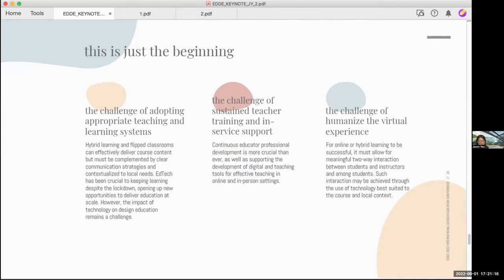However, a lot of faculty might not have the time to upgrade themselves — if they have time, they will want to do more research and produce more papers. Also, budget is a constraint for some institutions. Lastly, education is an intense human interaction endeavor. For remote learning to be successful, it needs to allow for meaningful two-way interactions between students and instructors, and among students themselves. Such interactions can be enabled by using the most appropriate technology for the local context.